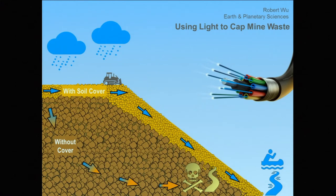And my measurement tool of choice comes from an unlikely source: light and optics. I am fascinated with fiber optic cables. These cables are like regular telephone cables, but transmit information in the form of light instead of electricity. We installed these fiber optic cables at a mine in eastern Quebec to see how their cover prevents rainwater from reaching their mine waste.